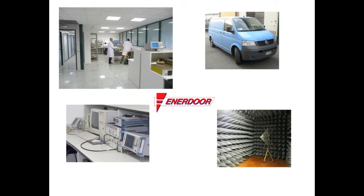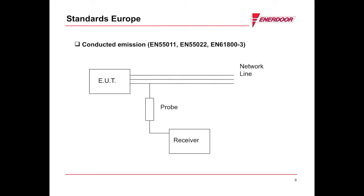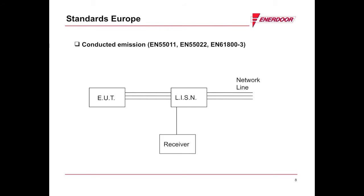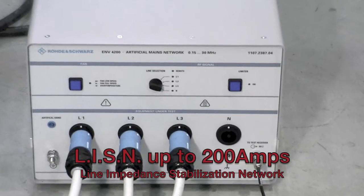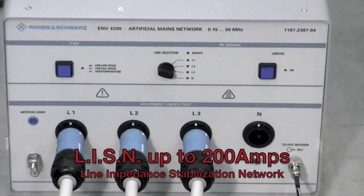Enedor provides testing services which can assist you in finding the correct EMI RFI filter for your machine. Enedor has over 15 years of experience in EMC testing. Enedor uses an RF receiver and probe to measure the noise generated by the machine's drives, as well as a line impedance stabilization network used to decouple the main line disturbances and measure only the electromagnetic noise generated by the machine.